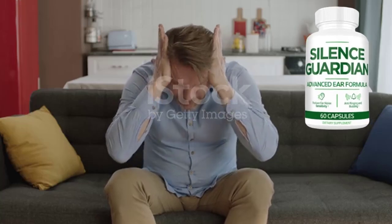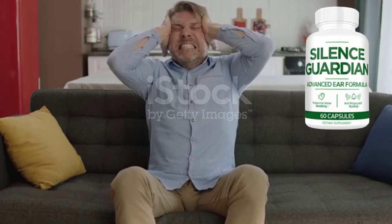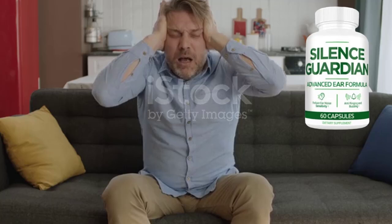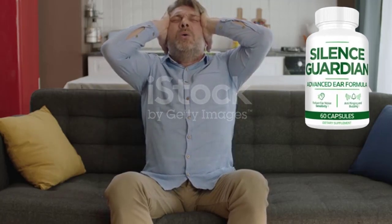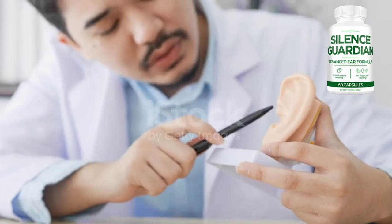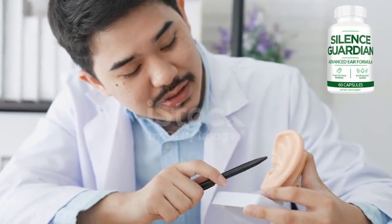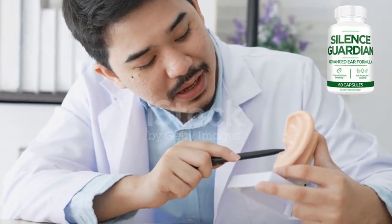Silence Guardian works by using natural ingredients to soothe nerves inside the ear and reduce inflammation. Many people have ringing or tinnitus in their ears, which can be annoying or make it difficult to sleep. Silence Guardian helps by reducing inflammation and calming these nerves, making the tinnitus less noticeable. It also increases blood circulation in the ear, giving the cells of the ear the nutrients they need to stay strong and healthy.